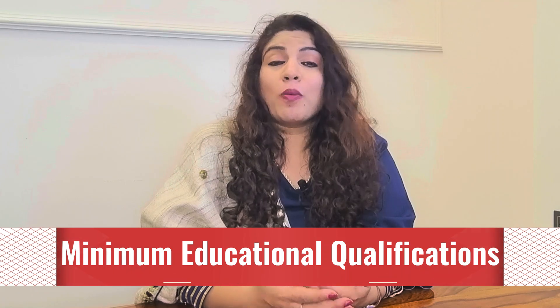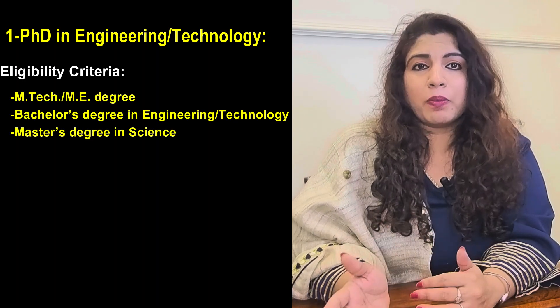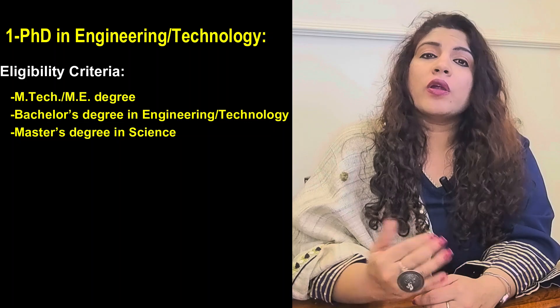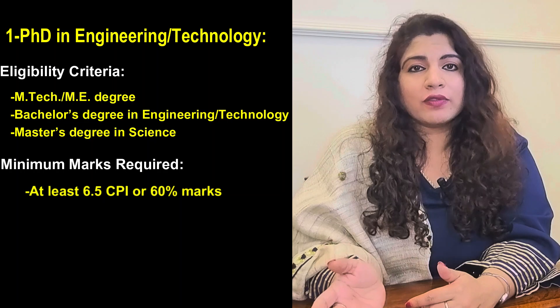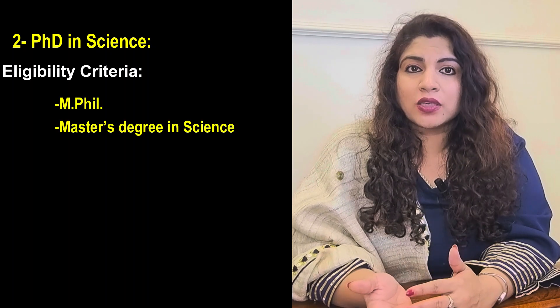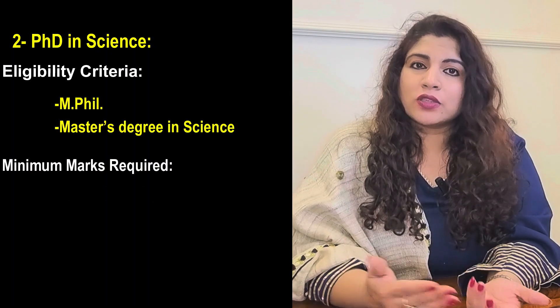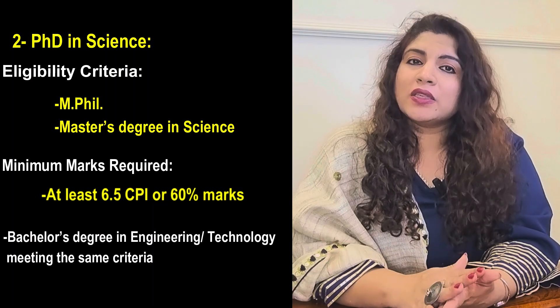What qualifications will you require to do a PhD from IIT Patna? Let's break it down by department. For a PhD in Engineering and Technology, candidates must have either an MTech, ME, or a Bachelor's degree in Engineering and Technology, or a Master's degree in Science — in all cases with at least 6.5 CPI or 60 percent marks. For a PhD in Sciences, candidates can have an MPhil or a Master's degree in Sciences with the same criteria, or even a Bachelor's degree in Engineering and Technology meeting the same requirements.